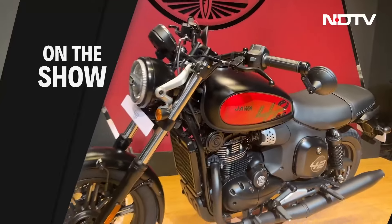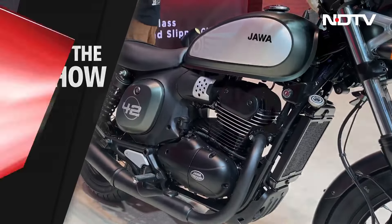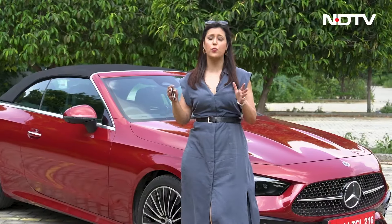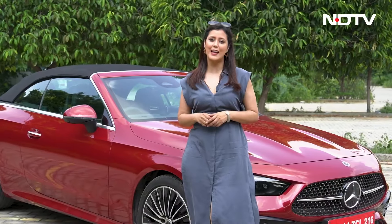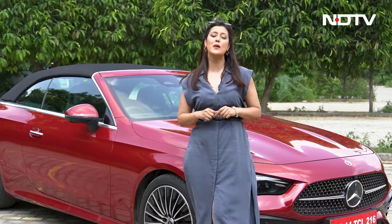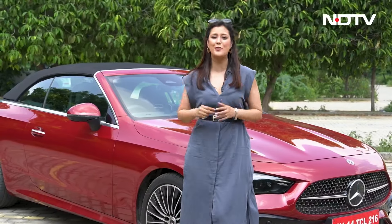Classic Legends expands the Jawa lineup of motorcycles with the new 42FJ. I am with the Mercedes-Benz CLE 300 today — what a stunning looking car this one is — and I will get you a detailed review very soon. But for now, let's focus on the Mercedes EQS Maybach, their flagship EV.